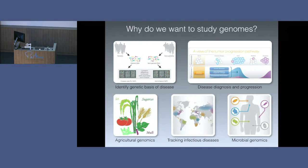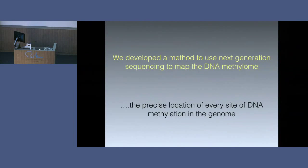There are a huge number of reasons for studying the DNA sequence: identifying the genetic basis of disease, monitoring disease diagnosis and progression, understanding other species on which we rely such as crop plants, tracking infectious diseases and their evolution, and a whole range of other organisms. But what we wanted to use this for was to study the epigenome. We used this next-generation sequencing technology to map the sites of DNA methylation. We call this the methylome — the precise location of every single site of DNA methylation in the genome.